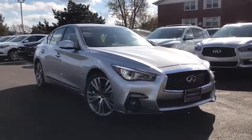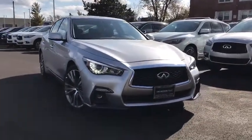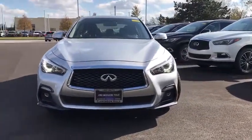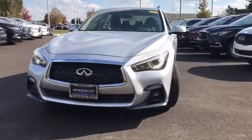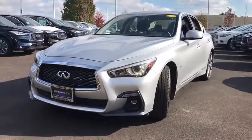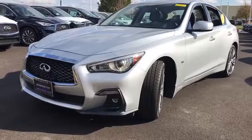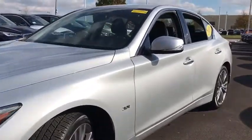Take a ride in the 2018 Infiniti Q50. The Q50 has elevated design expression by breaking all the design rules. Along with the signature appearance, it also comes with power. The breathtaking performance of Infiniti's Q50 engine leaves nothing to be desired.